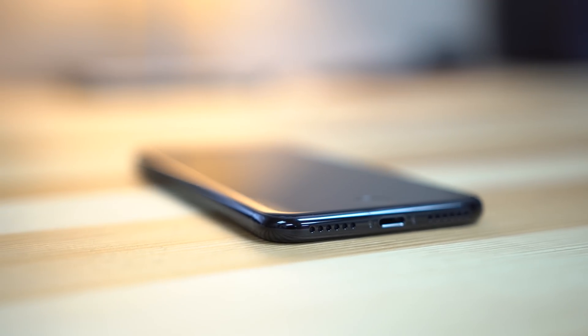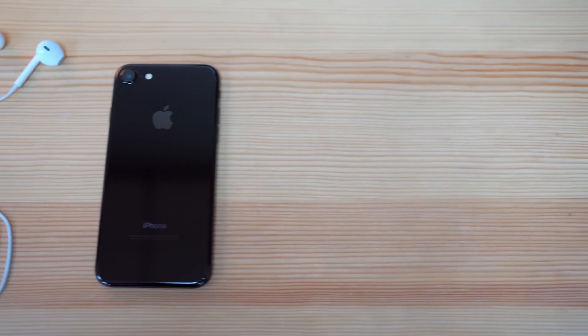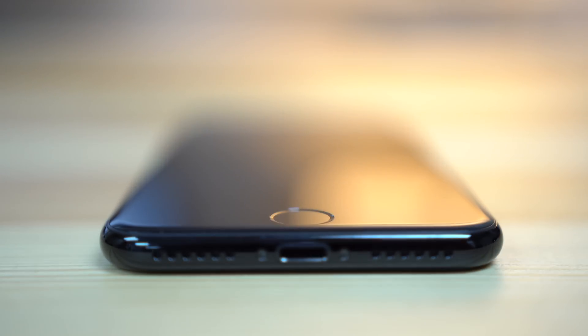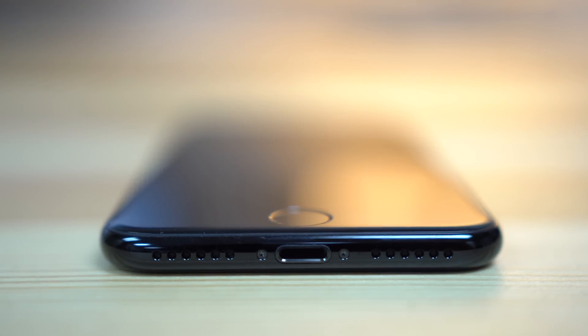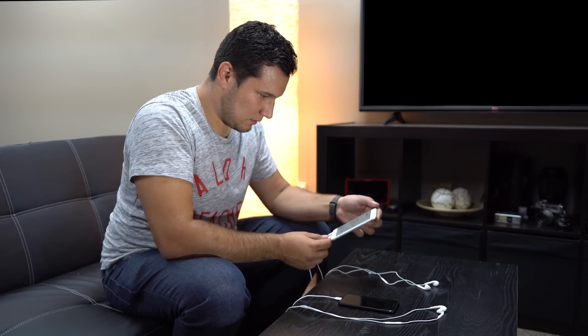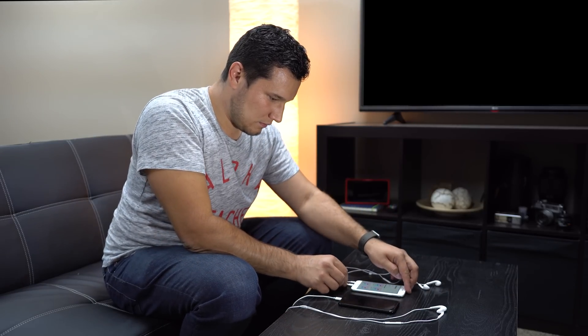Now that the headphone jack has officially been removed from the iPhone, our first question was whether there's any improvement using Lightning over the already good amps of the previous iPhone. Before testing, I came into a situation that many readers commented about: listening to music while charging your phone. Luckily, the iPhone that was low on power wasn't the iPhone 7.